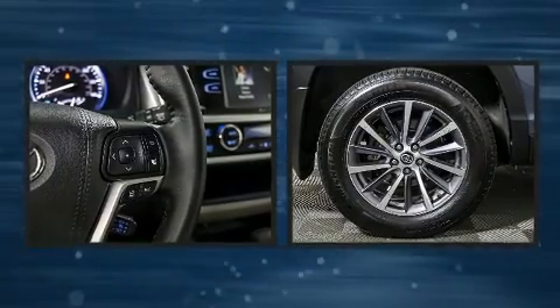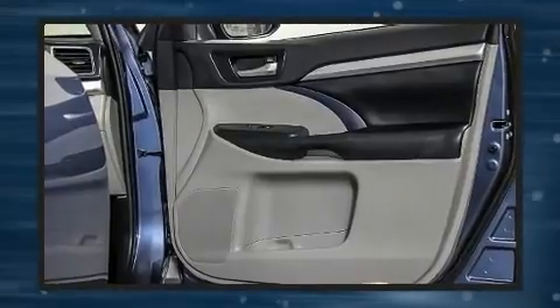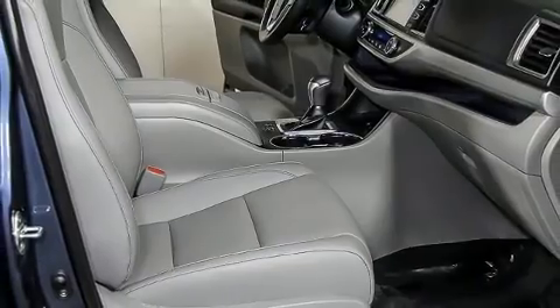And four-wheel disc brakes with ABS. Brake Assist technology provides extra pressure when applying the brakes. This vehicle has achieved certified pre-owned status by passing Toyota's comprehensive certification process.